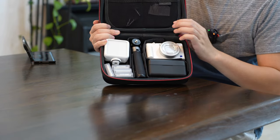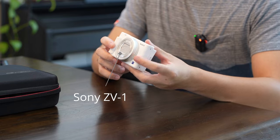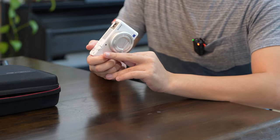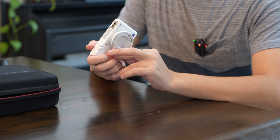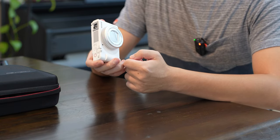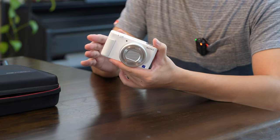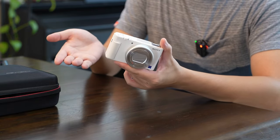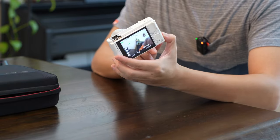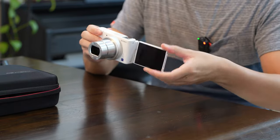First of all, the Sony ZV-1. You guys saw for yourself what this tiny little camera can do. I got this used at about $500. And if you can, you really should get this used because it's like 2 years old now — released in 2020. Quite a lot of people are selling this because they're not going to travel and stuff. But don't be fooled, just because people are selling it doesn't mean it's a bad camera. It's really awesome, just an all-around really good pocket camera.